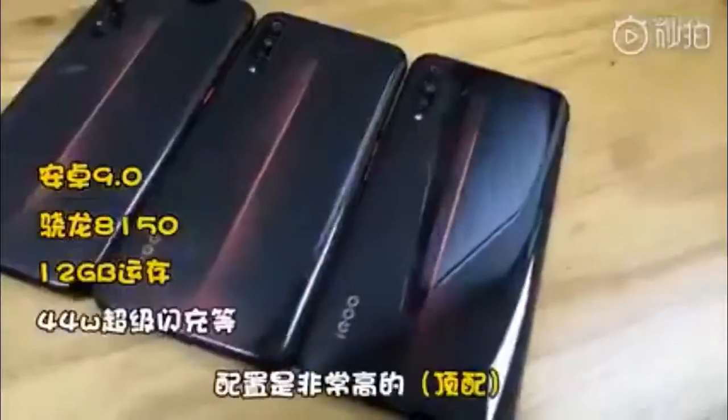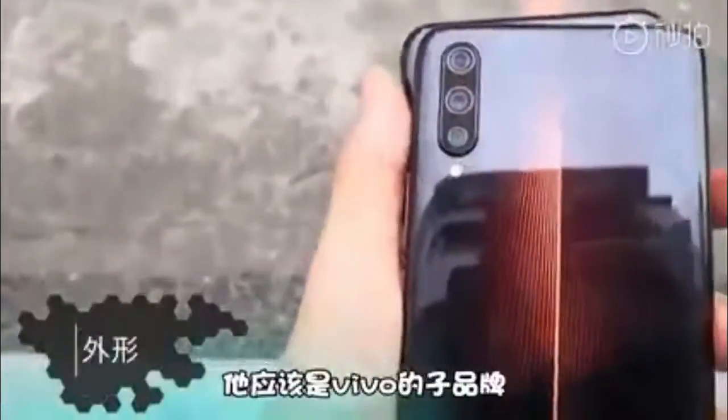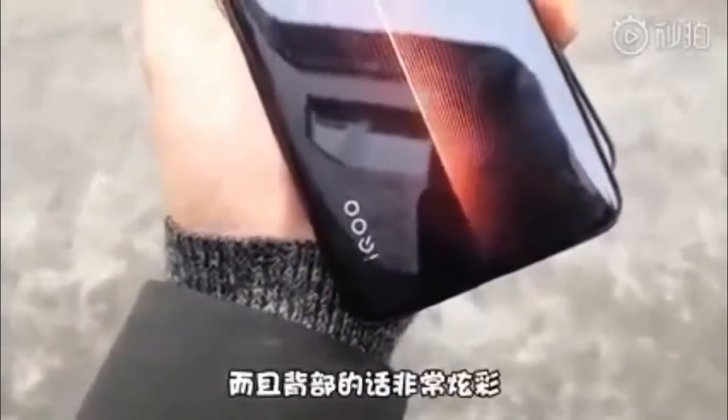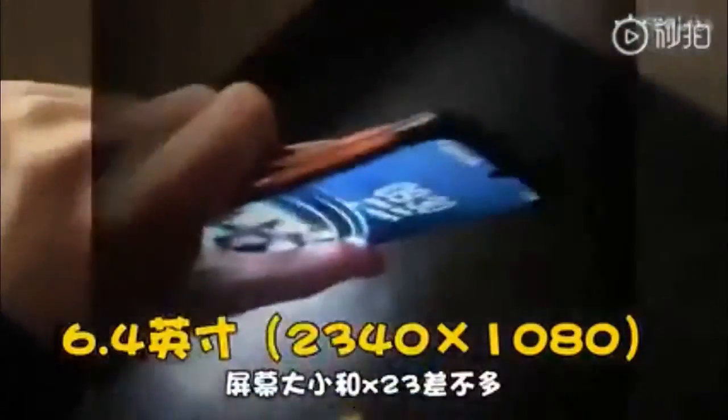The IQOO will pack three cameras on the back, and a tall screen with a water drop notch on the front. The usual power and volume keys are on the right side and a button for the voice assistant on the left. The design of the back panel isn't even a surprise since it was already revealed on IQOO's official Weibo page.